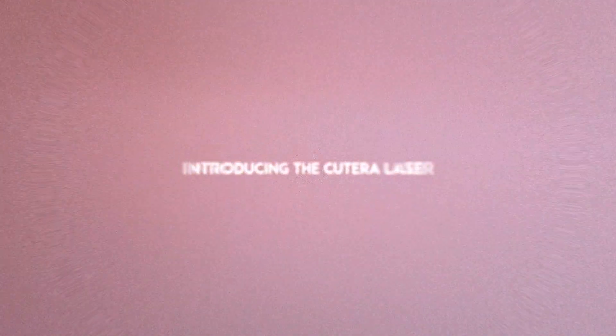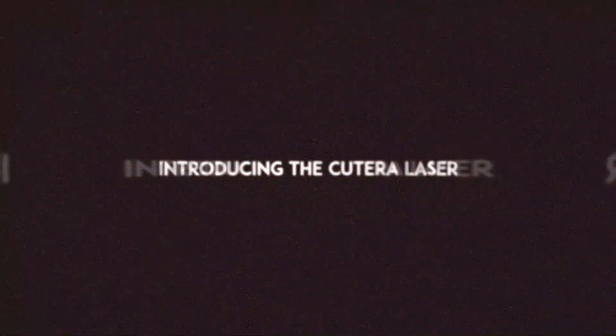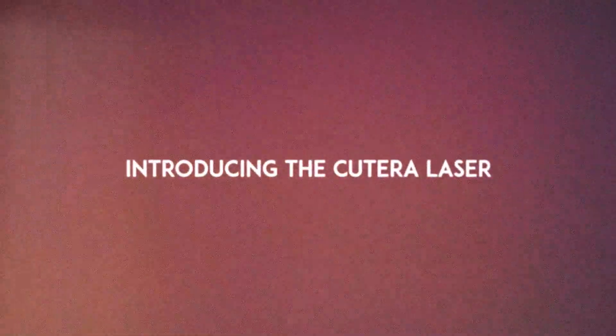The newest laser that we brought on at Shine is the Qterra XL HR. This is a next-generation premium laser that we'll use specifically for hair removal.